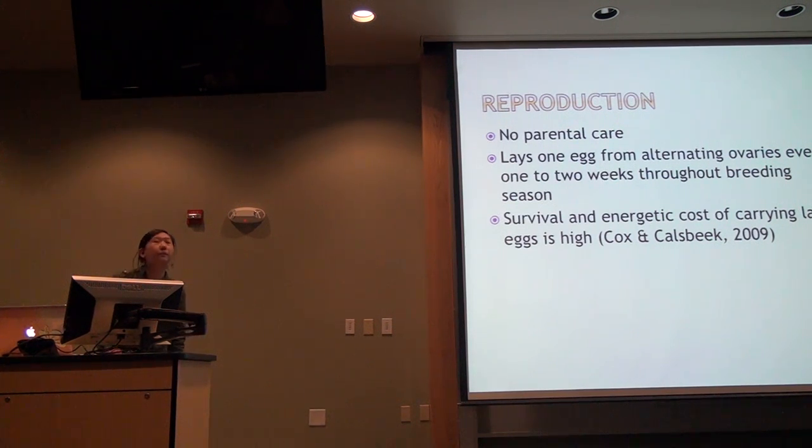Salient life history traits relevant to this talk: they do not do any parental care. Anolis are unique among lizards in that they only lay single-egg clutches. They do this from alternating ovaries every one to two weeks depending on conditions. Most other lizards will lay large multiple eggs just a few times.